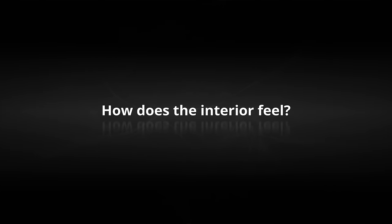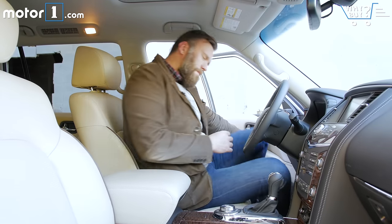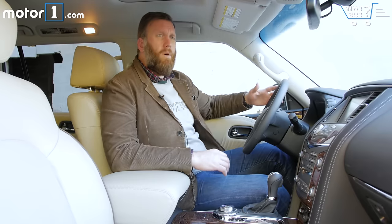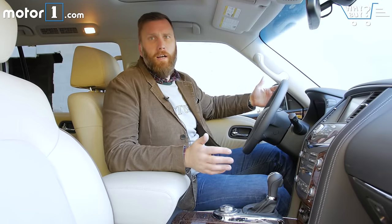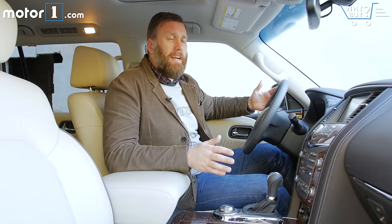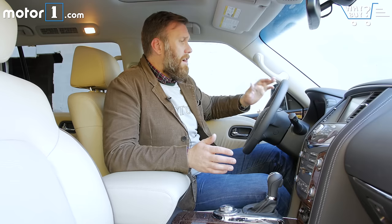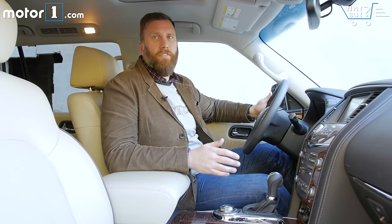How does the interior feel? While this Armada might not be quite so posh as its Infiniti counterpart, the wood trim and the leather accents get you just about 80% of the way to a luxury vehicle. Still, the hard steering wheel plastics do call it out as a mainstream vehicle.